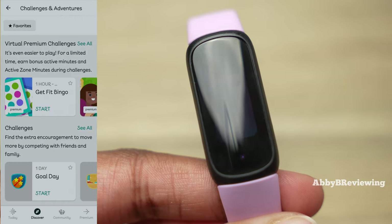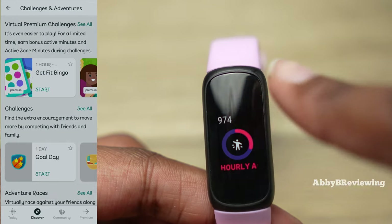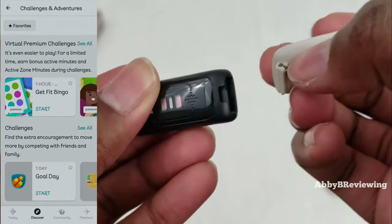The next Fitbit Premium feature is fun games and challenges. I personally love these — some you can play solo and some you can play with friends who also have Fitbits and the app. You can do step challenges, and one I really love is bingo: you get as many steps in as you can within a set time period, your activities earn you points that unflip your bingo cards, and when you get bingo you win. The more active you are, the better your chances.